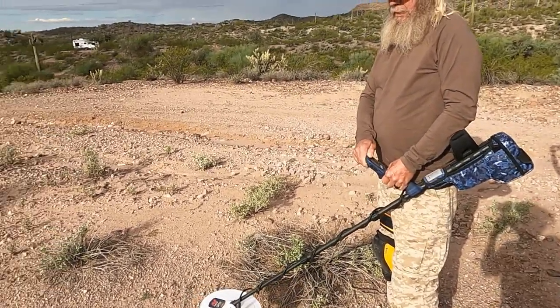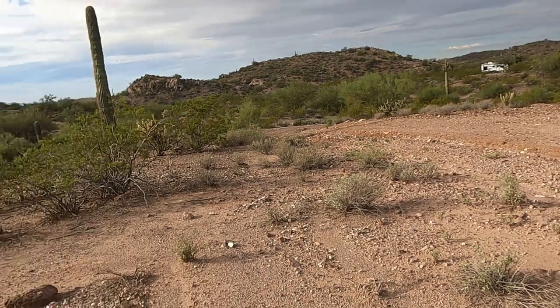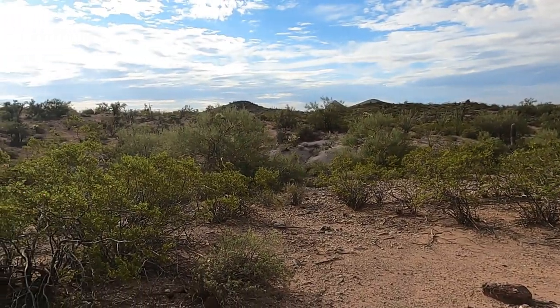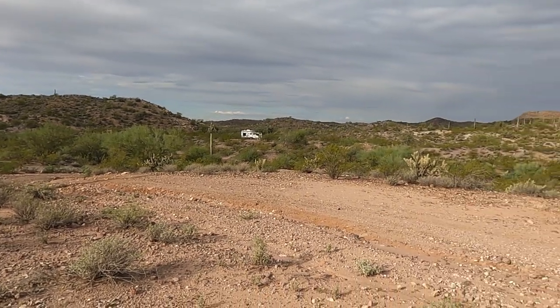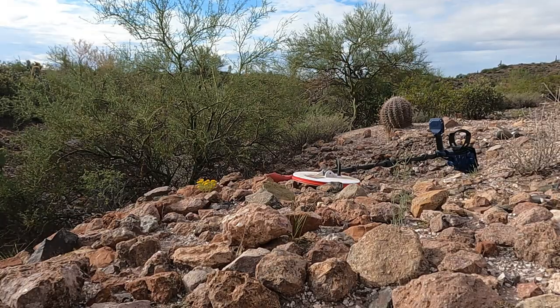We'll just be hunting around this area. Our camper's right over there, so we're close to camp — pretty convenient. I haven't filmed in a while either, so it might be a little rusty. I'll get back with you and hopefully have that nugget. All right y'all, first target of the day!